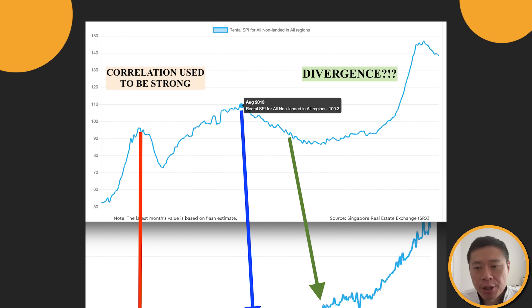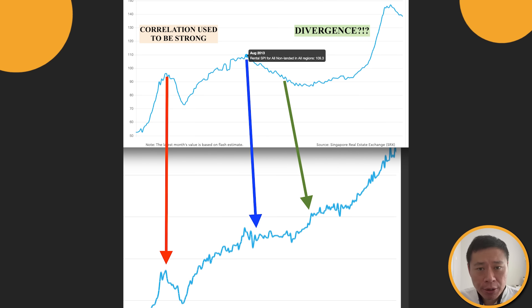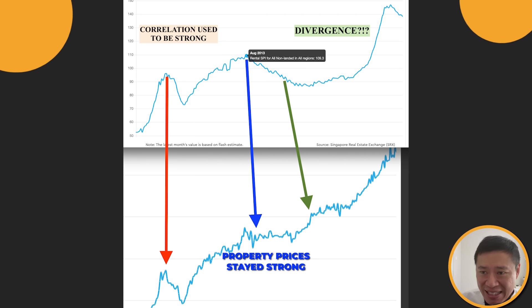Since you've stayed right to the end, here are my conclusions. In this chart, I've mapped out on top the rental index and at the bottom the price index. It is quite clear that before 2013, the correlation between rental rate and price appreciation is very strong. But there seems to be some divergence ever since 2013 — that could be due to artificially low interest rates. The blue line suggests property prices stayed strong while rental rates declined for the next few years. And when property prices picked up in 2017, rental rates were still pretty flat. In the last six months, rental rates have dropped but property prices have continued to stay strong.